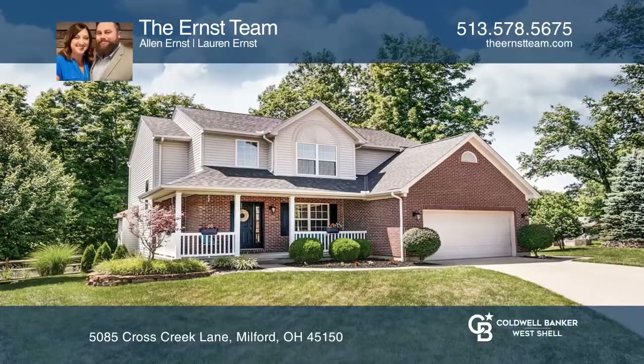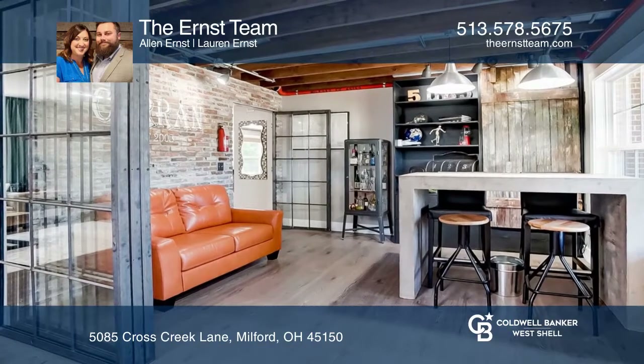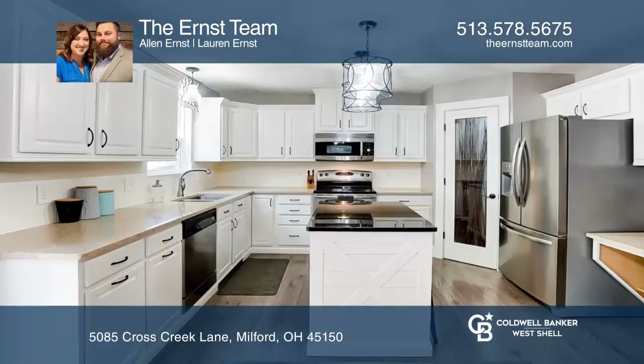This is a one-of-a-kind beautiful home in Milford Schools. It features an updated kitchen with a custom-built island, hard surface plank flooring, and updated second floor baths.